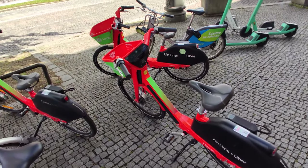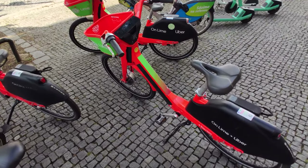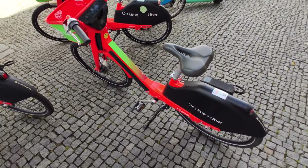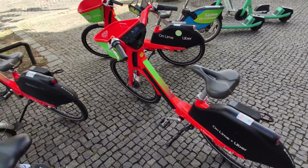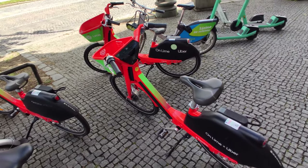Overall, I have mixed feelings on Lime. I definitely like their e-bike offering more than their e-scooters, since I feel that e-bikes are a better fit for Prague. There is one more competitor in the e-micromobility market in Prague — let's look at them now.